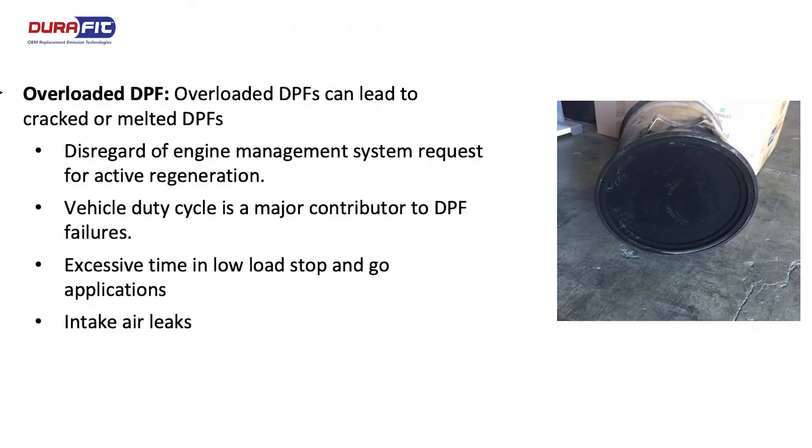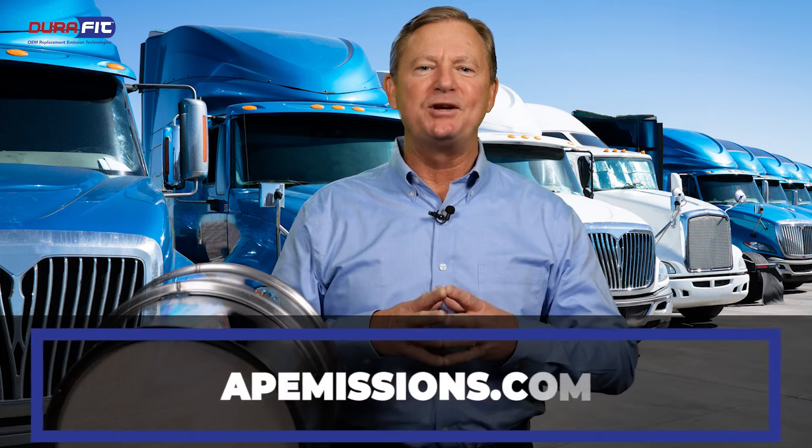DPF overload can lead to cracked or melted DPFs. Thanks for watching. For more information, visit our website at apemissions.com.